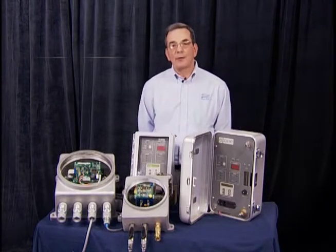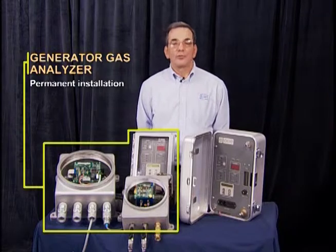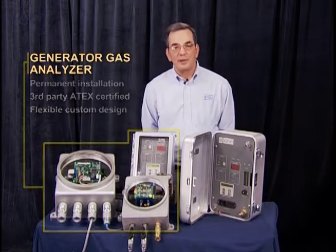The system on my right is a generator gas analyzer that is designed for permanent installation. It is third-party ATEC certified and is very flexible in that we can design it to meet the customer's needs.